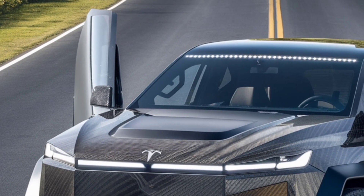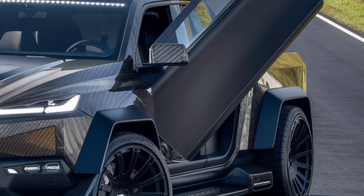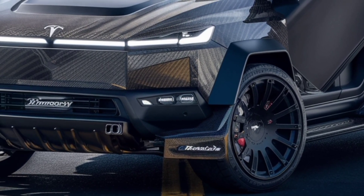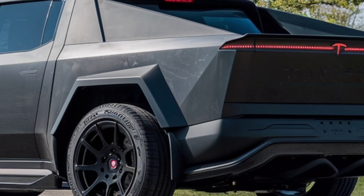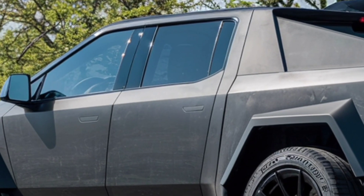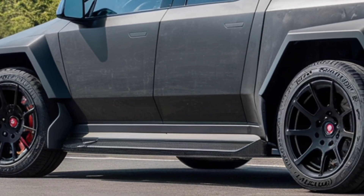Underneath that distinctive shell is a serious amount of power. The 2026 Tesla Cybertruck lineup offers multiple motor configurations, from a dual-motor all-wheel drive version to a mind-blowing tri-motor performance model. These setups deliver lightning-fast acceleration, with the top version reportedly hitting 60 miles per hour in just over 2.5 seconds — numbers that rival some of the world's fastest supercars. Yet despite that performance, this truck is built to haul, tow, and take on the toughest jobs. Tesla has pushed towing capacity to new levels, making this machine a true workhorse.